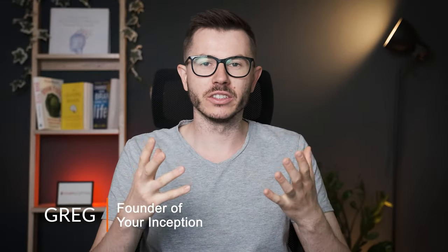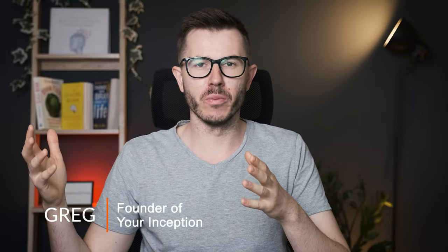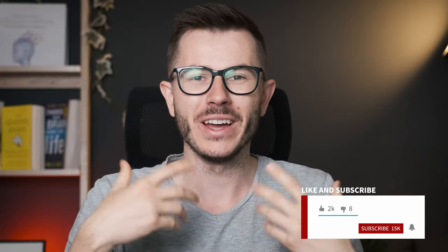Hey friends, welcome back to my channel. My name is Greg and I'm a brain hacker creating content that will help you upgrade your brain performance. If this interests you, subscribe below and join our amazing community.